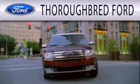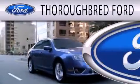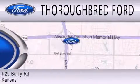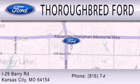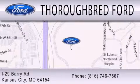Thoroughbred Ford is dedicated to doing everything possible to ensure that the experience you have selecting your vehicle is as pleasant as possible. We are located at I-29 and Berry Road in Kansas City. We'll see you next time.